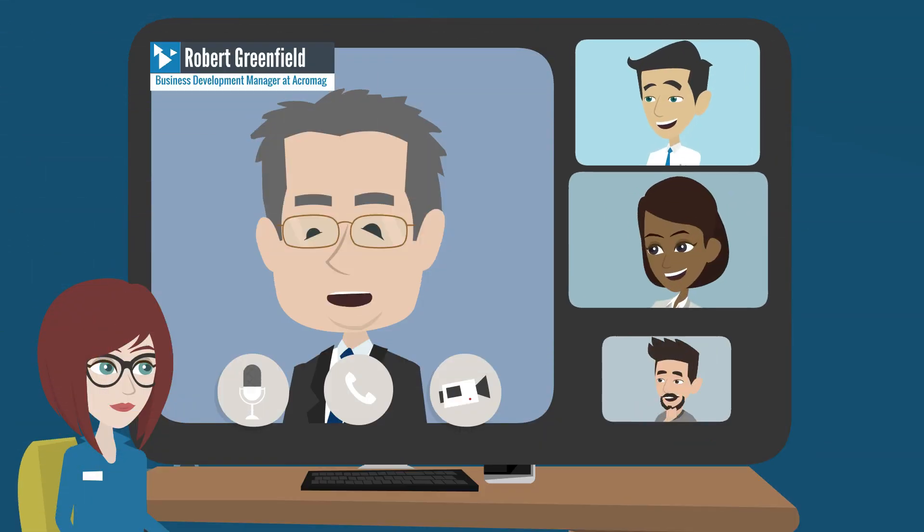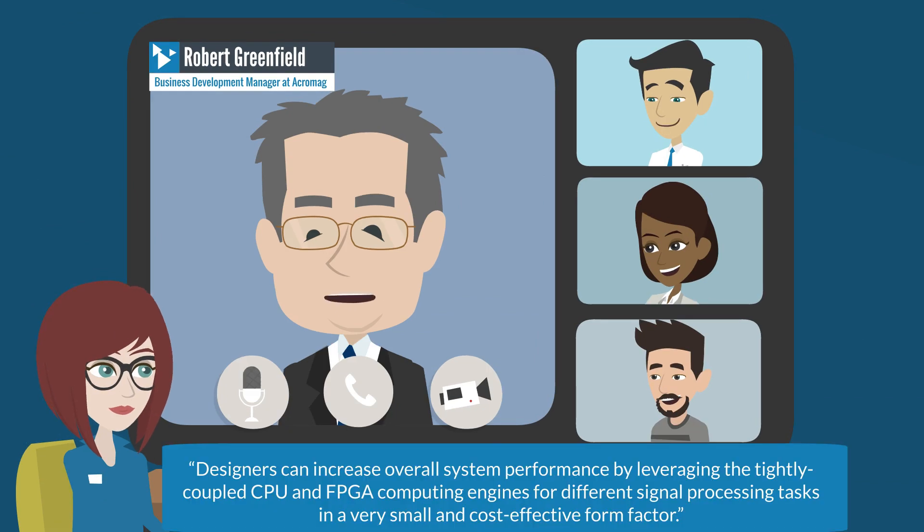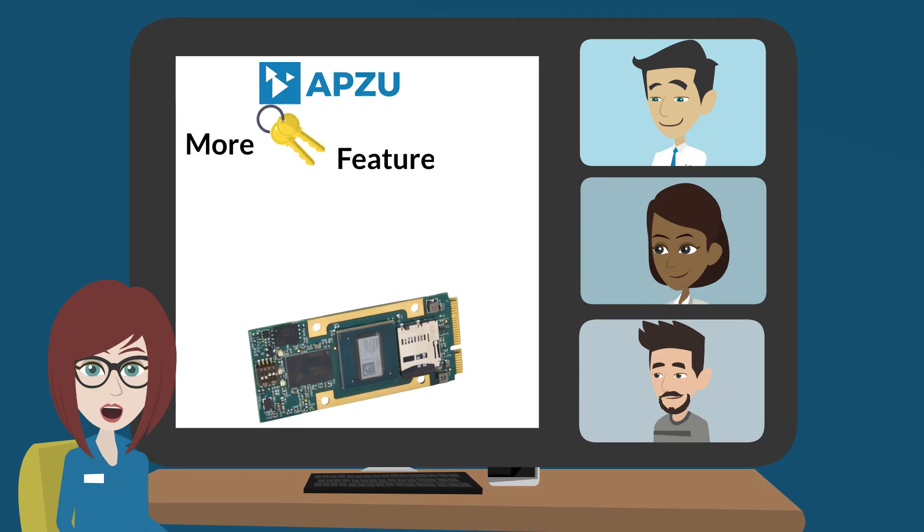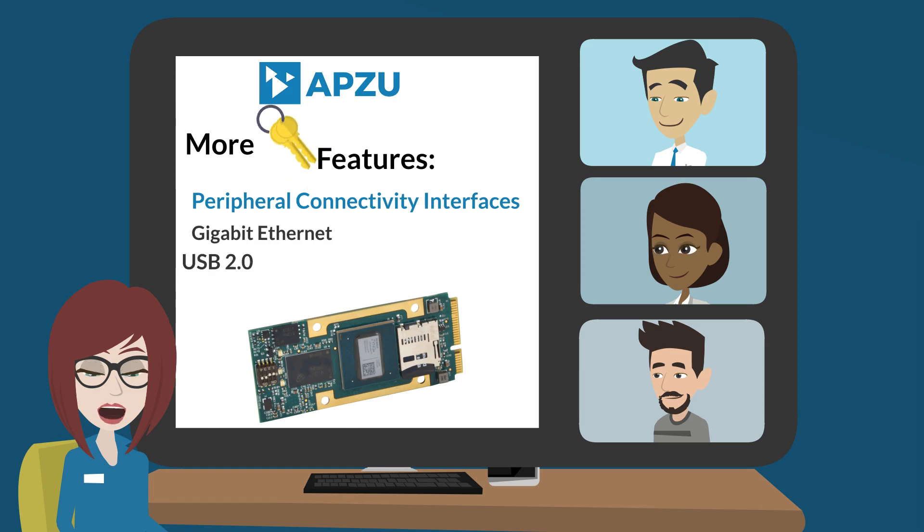Designers can increase overall system performance by leveraging the tightly coupled CPU and FPGA computing engines for different processing signal tasks in a very small and cost-effective form factor. More key features include a rugged, high-density platform, external memory interfaces, and a rich set of peripheral connectivity interfaces including Gigabit Ethernet, USB 2.0, and USB to UART.